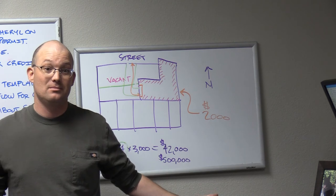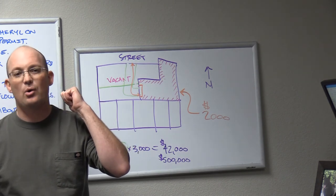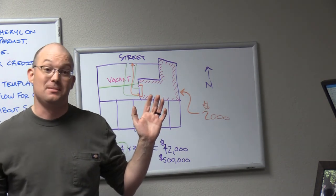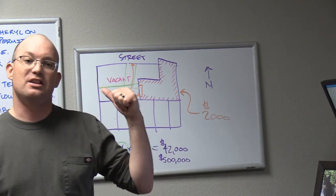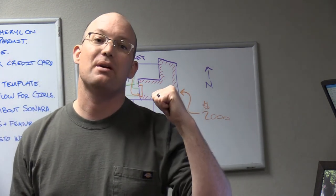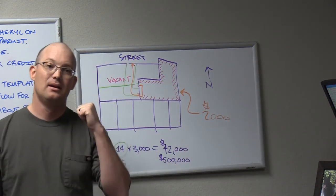There is a small chance this deal went through without a land title survey — and then the bank deserves what they're getting. This deal got financed. I almost guarantee unless some really rich person fronted the money themselves, this got bank-financed. That's maybe five percent of deals — 95 percent get financed.